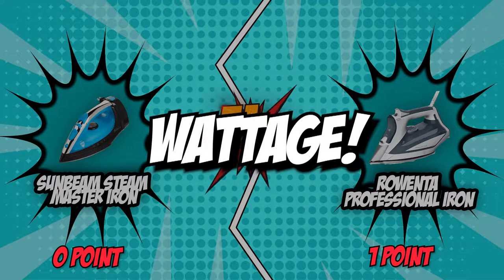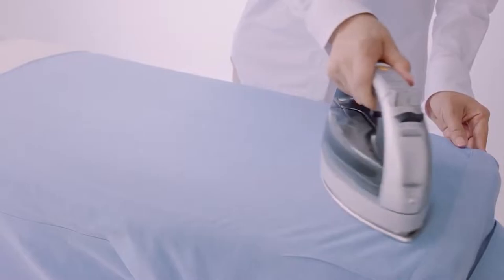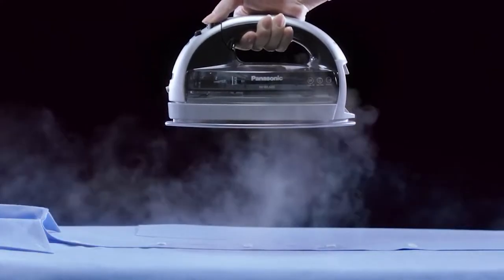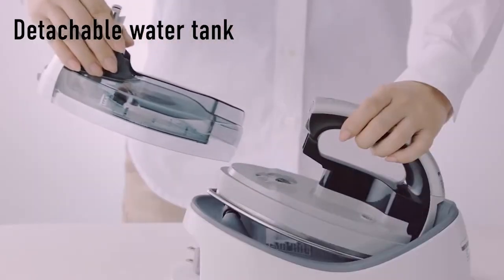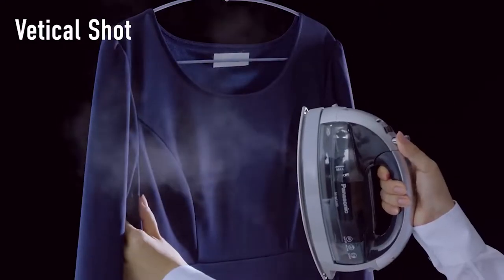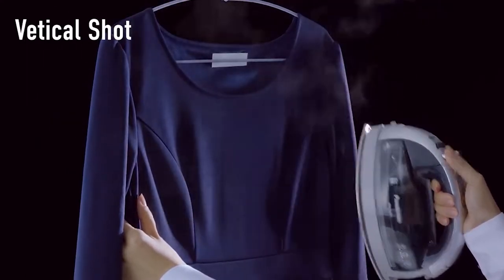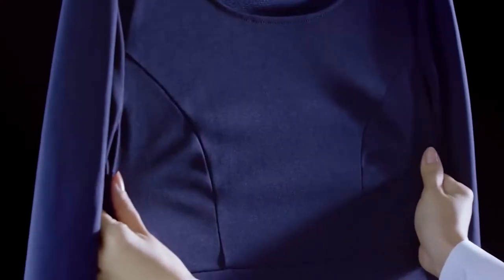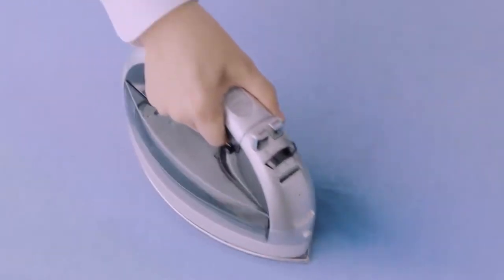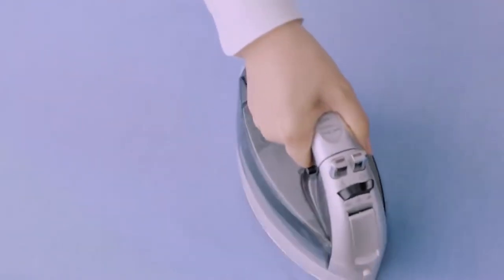The second category that these two brands will be going toe-to-toe in is their wattage. Household irons are a bit more energy-consuming compared to other electronic appliances running regularly. For example, a typical household refrigerator uses 350 to 780 watts, which can go over 1,000 watts on higher settings. Meanwhile, household irons typically use 1,000 to 1,400 watts with regular settings.